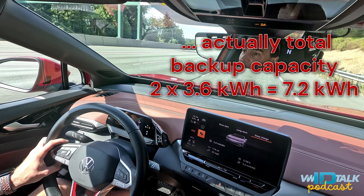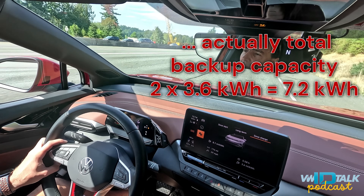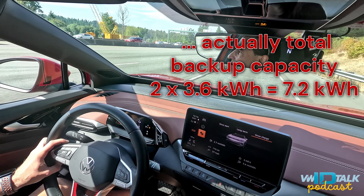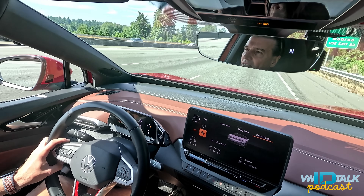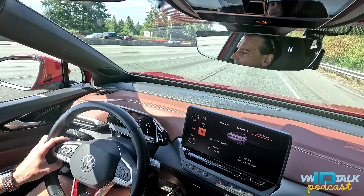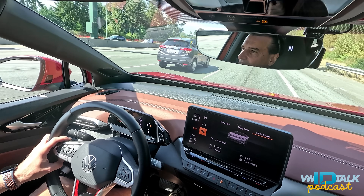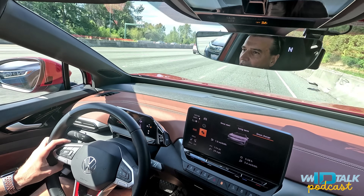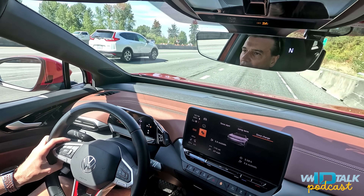Hopefully those three kilowatt-hours will be a good rescue when stopping at a convenient destination. Jan is thinking about a church parking lot to squeeze the last few electrons from the battery.